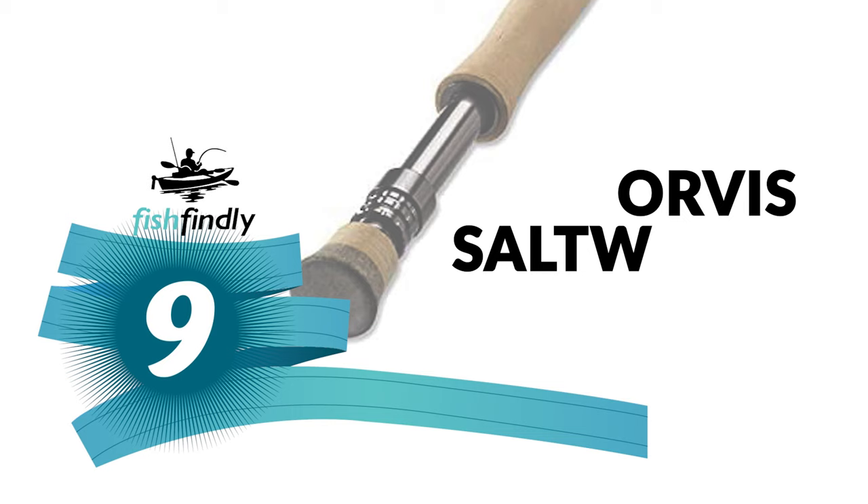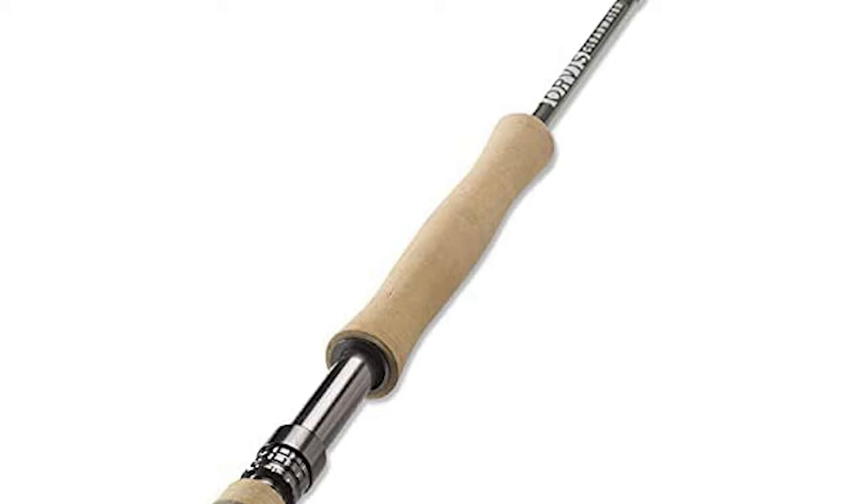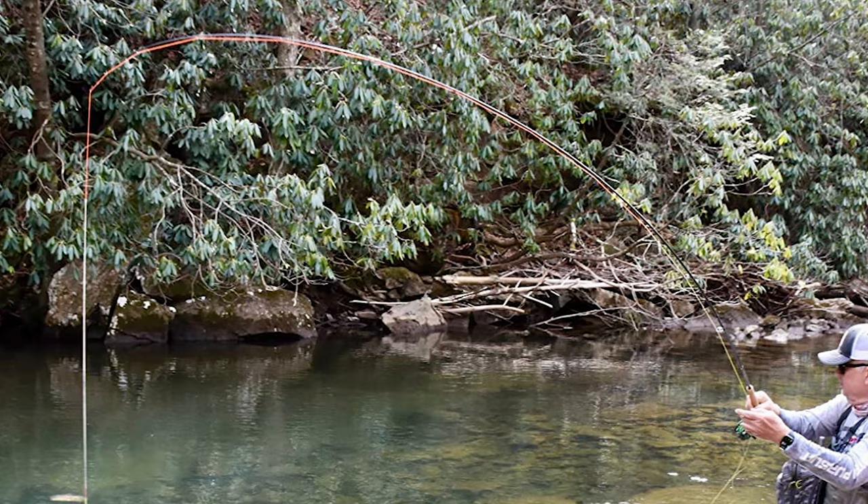Number 9: the Orvis Saltwater Fly Rod. This is the single-handed steelheader's go-to rod with all the length and line control necessary for light-to-medium Midwest steelheading using subsurface nymphing or dead drift presentations. It is also the rod of choice in the UK for use with multiple density lines on reservoirs and still waters.